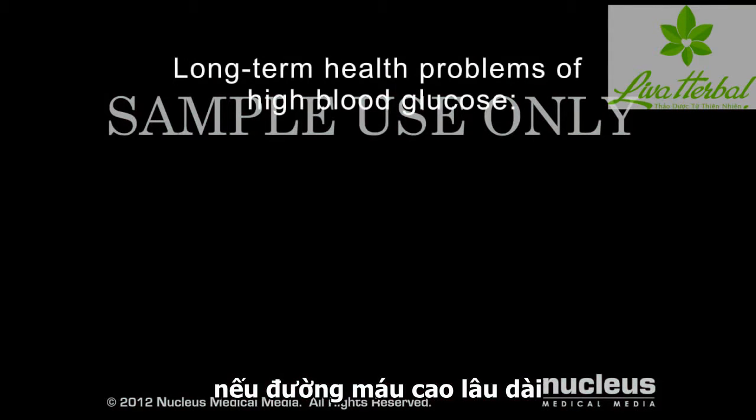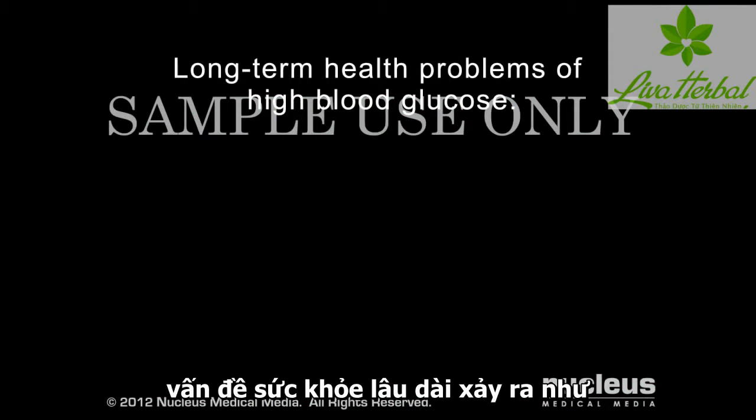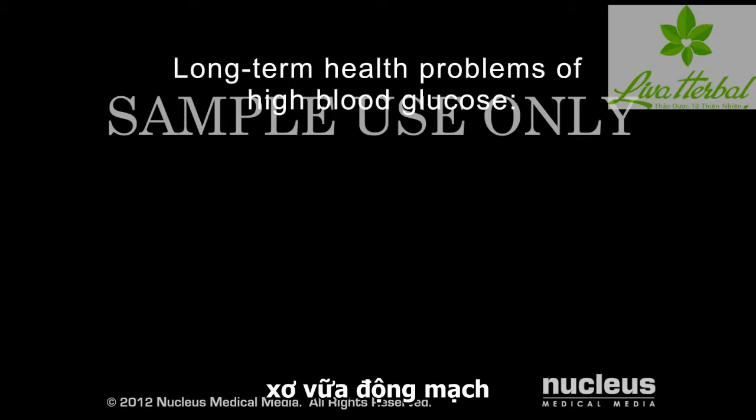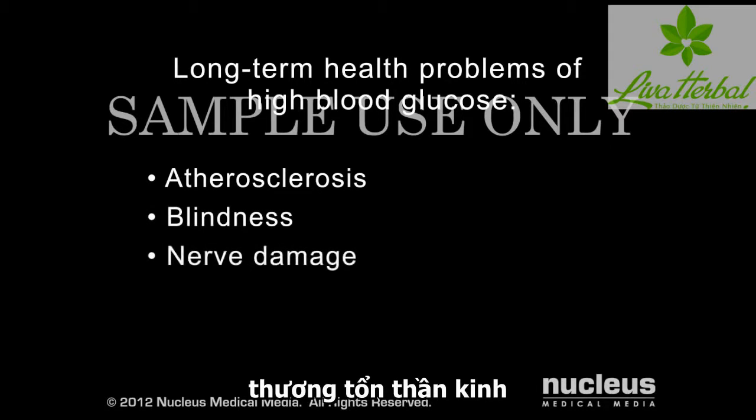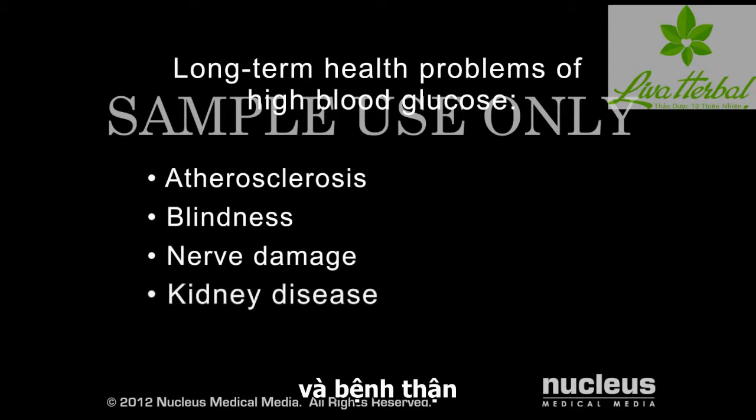If your blood glucose remains high over time, long-term health problems can occur, such as atherosclerosis, blindness, nerve damage, and kidney disease.